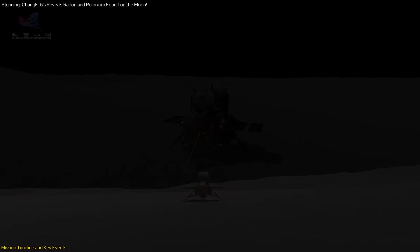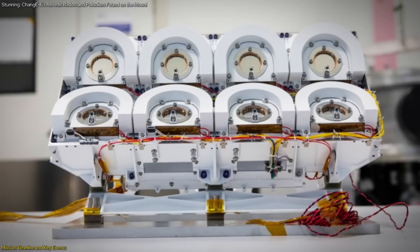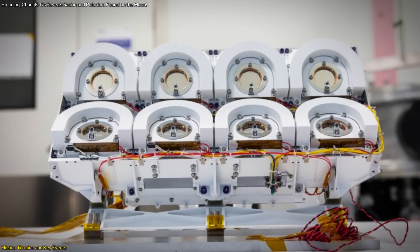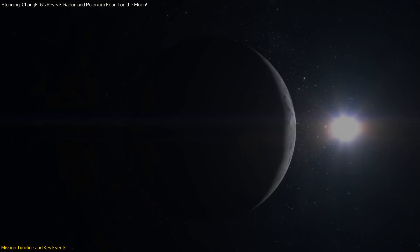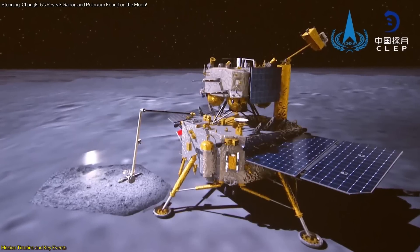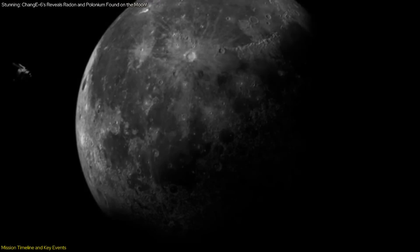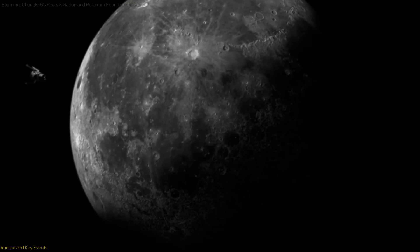Finally, on June 4, as the ascender of Chang'e-6 took off from the Moon with samples, the DORN payload completed its detection mission and became a permanent resident on the far side of the Moon. This successful mission timeline underscores the meticulous planning and execution required for deep space exploration and the valuable insights gained from each phase of the mission.